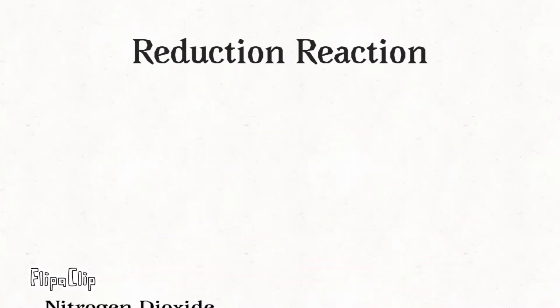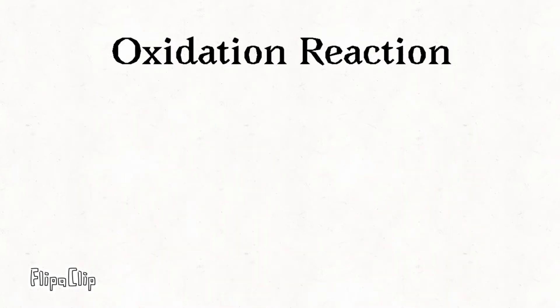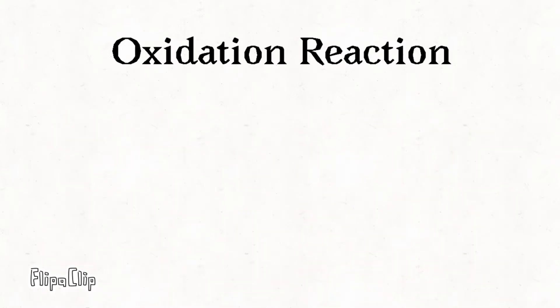Catalytic converters also use an oxidative catalyst composed of platinum or palladium. It helps reduce hydrocarbons and carbon monoxide. Carbon monoxide and oxygen combine to form carbon dioxide, and unburned hydrocarbons and oxygen combine to form carbon dioxide and water. Modern catalytic converters also use oxygen sensors, sometimes called lambda sensors, which control how much extra oxygen gets pumped into the exhaust stream. Maintaining the correct amount of oxygen makes the reduction and oxidation reactions more efficient.